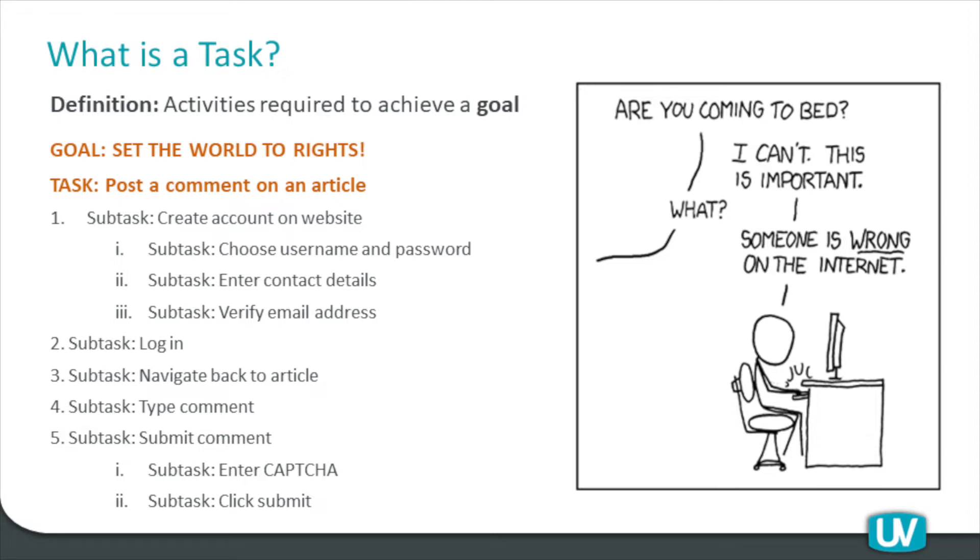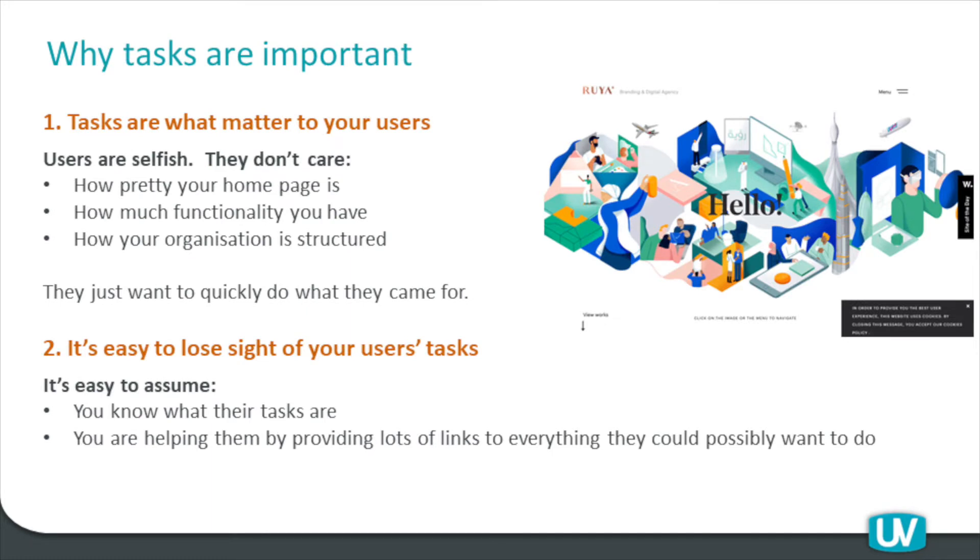Tasks are the critical component of what a user wants to do online. We'd like to think they'd be front and centre as you're designing the site, but that's not always the case. There are quite a few challenges in designing around users' tasks. I'm going to present four important truisms about tasks. The first is that tasks are actually what matters to your users. Users are quite selfish — they don't really care about some things the business might care about. They're less interested than you might think in how pretty your homepage is, how much functionality you have, or how the organisation is structured. They just want to quickly do what they came there to do.